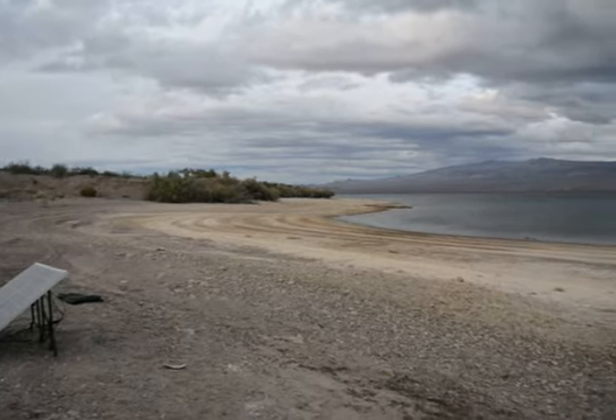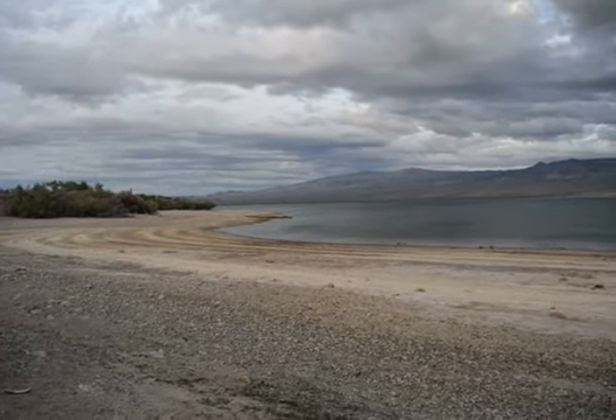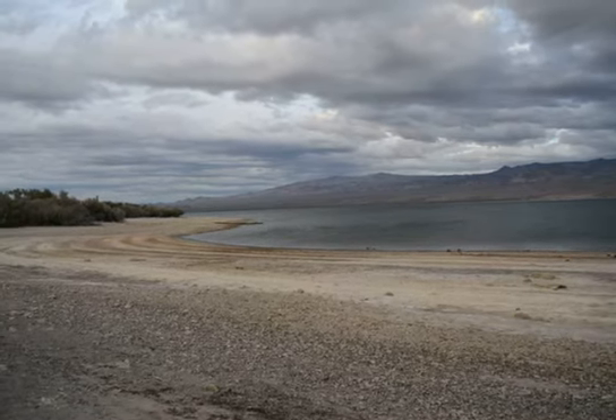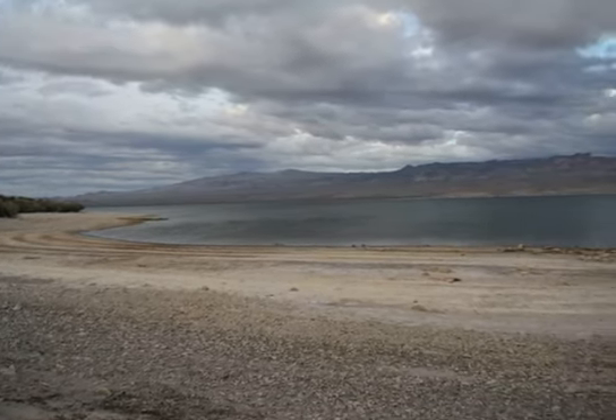As you can see, the lake is down about six to ten feet. Not too far out.